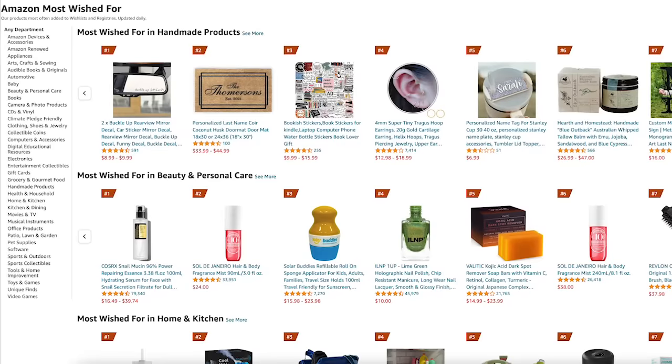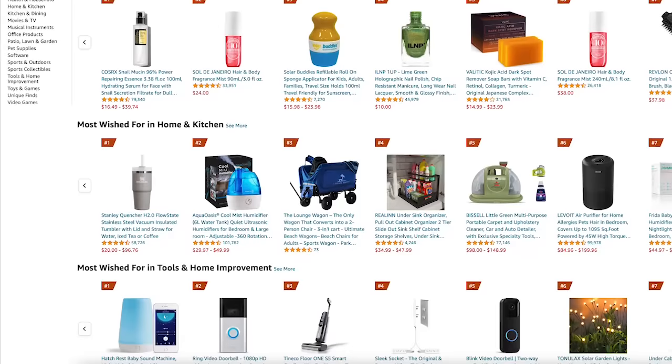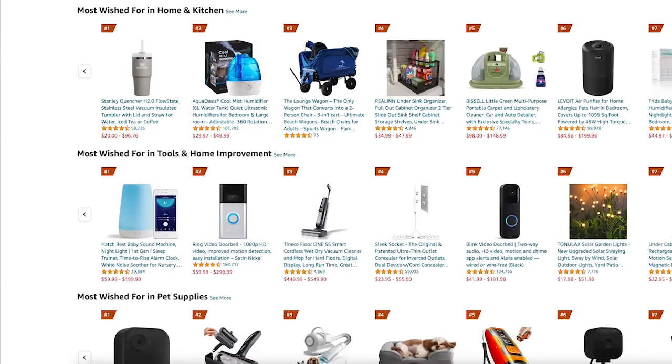Amazon's most wished for is a list they put together in a bunch of different categories of things on people's wish lists. It constantly gets rotated — there are always new and exciting things on there. It's really interesting to test out things that people are excited about. Are they worth getting excited about?